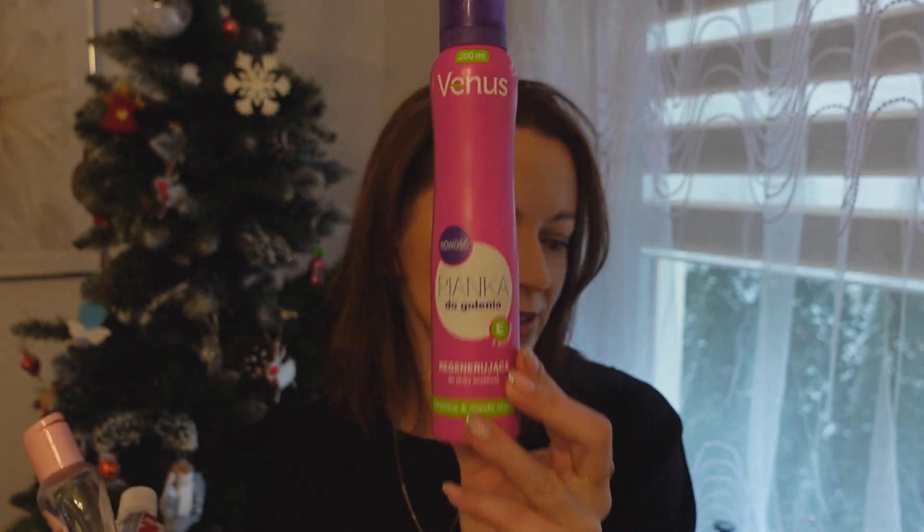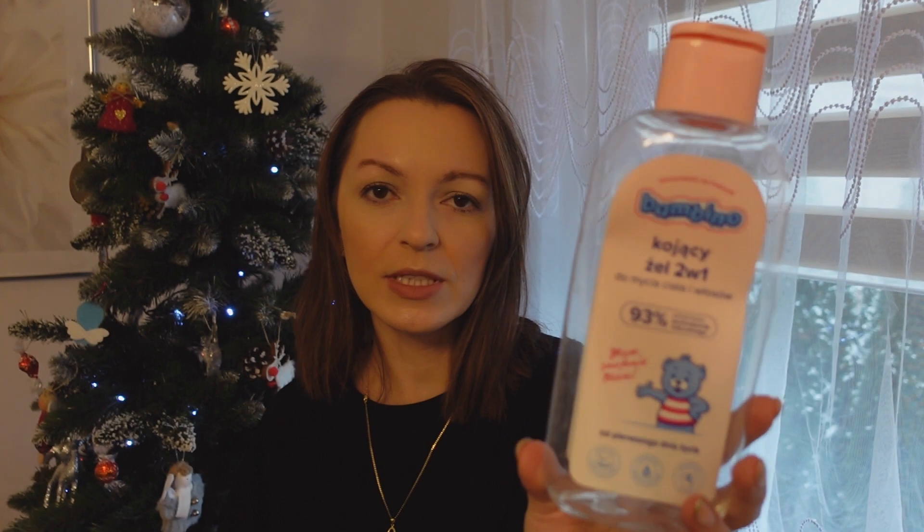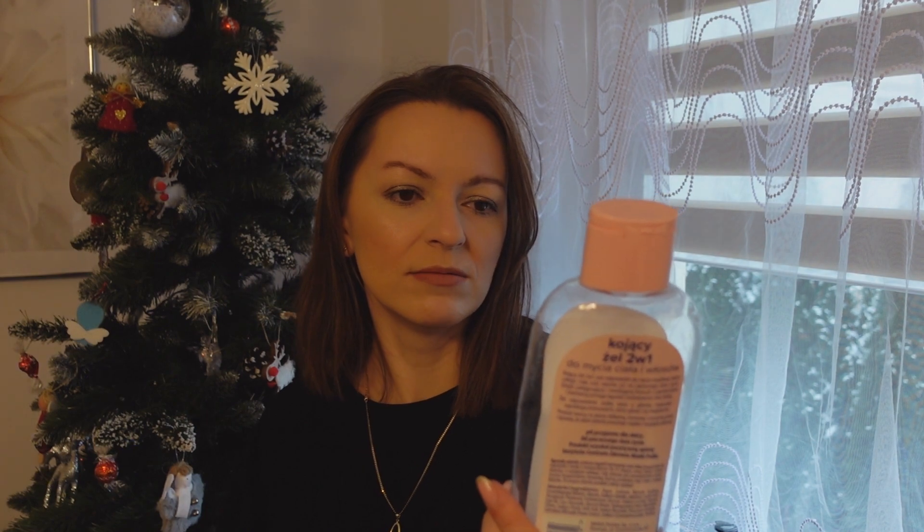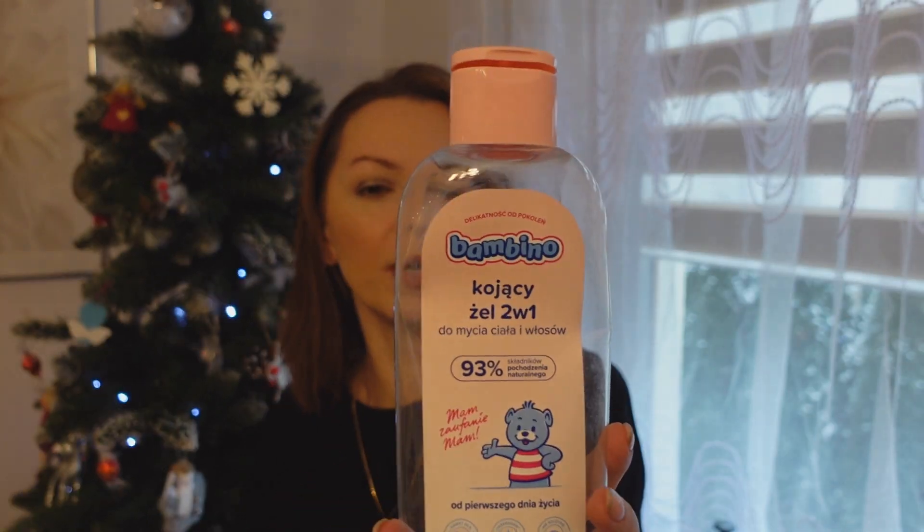Tutaj jest pianka do golenia – na długo starczyła, robiła to, co ma robić. Można kupować. Kojący żel dwa w jednym do mycia ciała i włosów z Bambino. I tutaj nie byłam zadowolona. Używało go głównie moje dziecko do mycia ciała, ale jeśli chodzi o włosy, były podrażnienia i zaczerwienienia. Ponownie go nie kupię. Natomiast ta pianka do mycia ciała się sprawdziła, bo pięknie pachnie – ale do włosów nie.